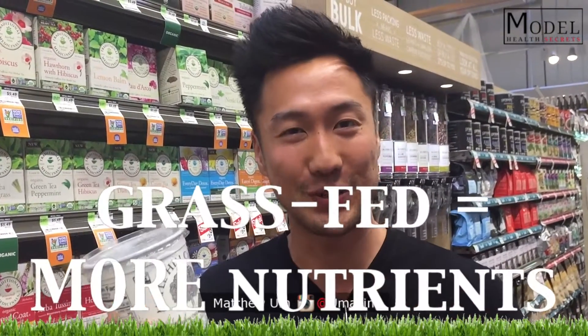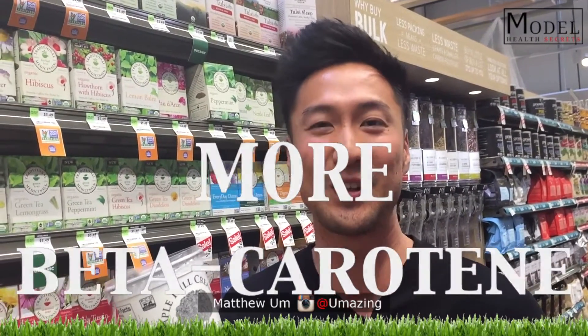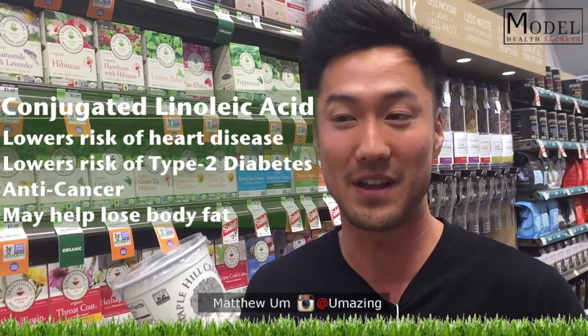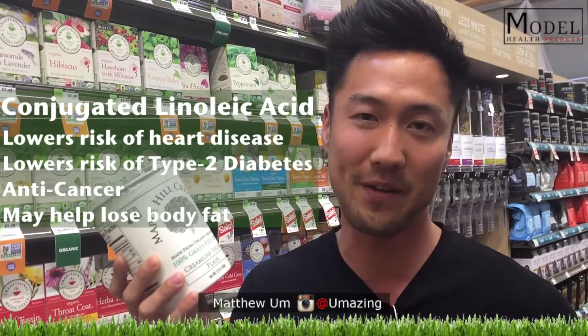The healthiest yogurt you can have is grass-fed yogurt. The reason is that grass is what cows are meant to eat, and when they eat it they get more nutrients — so you get a lot more omega-3s, more beta-carotene, more vitamin E, and also conjugated linoleic acid (CLAs), which is great for heart health, reduces body fat, and helps with cancer prevention. Of course, yogurt is also great for your gut health and probiotics.